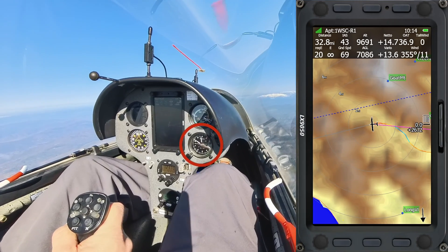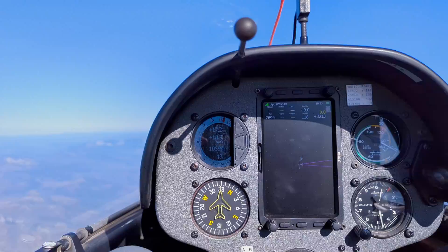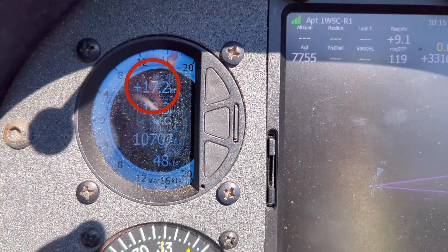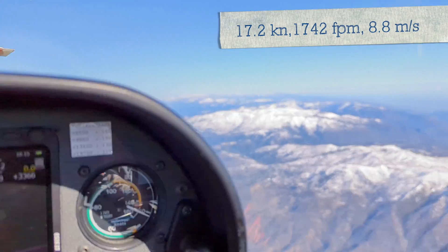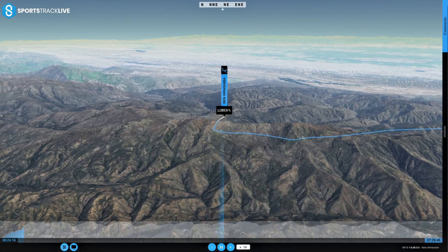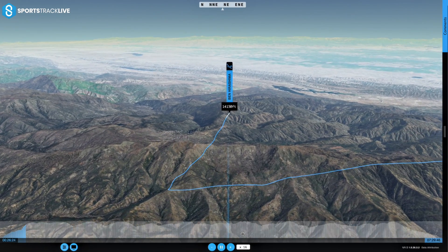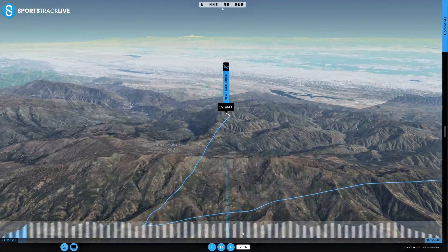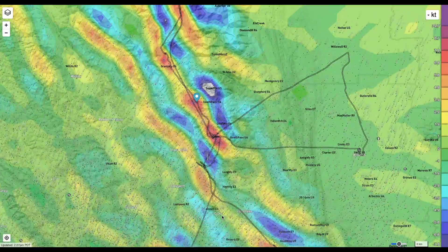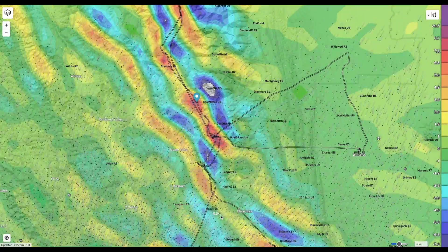Now we're getting into the good stuff — look at that altimeter wind up. My average climb rate over the last 30 seconds is 17.2 knots. I've never seen a number that high on my vario. Let me know in the comments what the highest climb rate you've ever seen is. So far SkySight has predicted the location of the wave pretty accurately, which gives me confidence that I'll be able to rely on it for the rest of the flight.